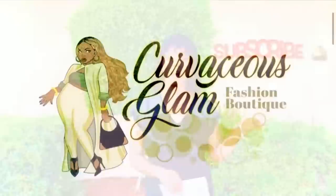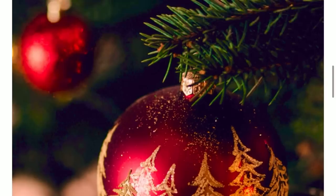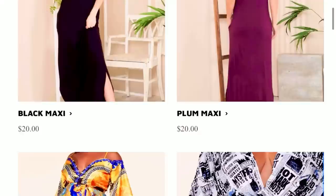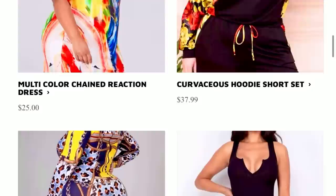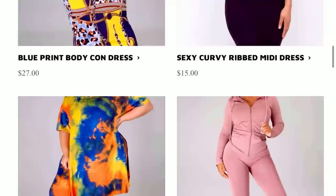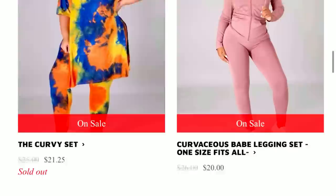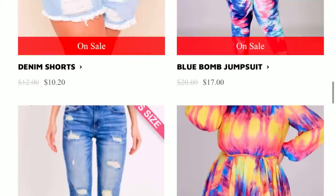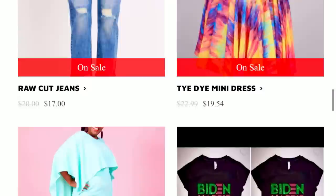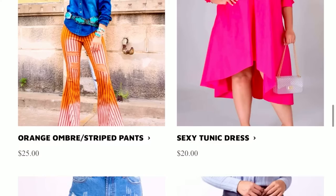I just want to show support to Curvaceous Glam Boutique. Here you will find maxi dresses, shorts, regular dresses, sundresses — everything that you need for the more curvaceous body. It is giving very much colorful, very much summer. There are some fall dresses as well. Prices are great — some on sale for like eight dollars. I love t-shirt dresses. Make sure you check out her website — I'll leave it in the description and pin it in the comments.